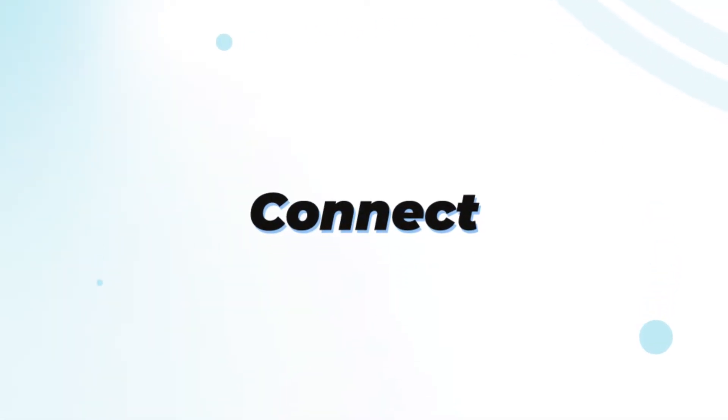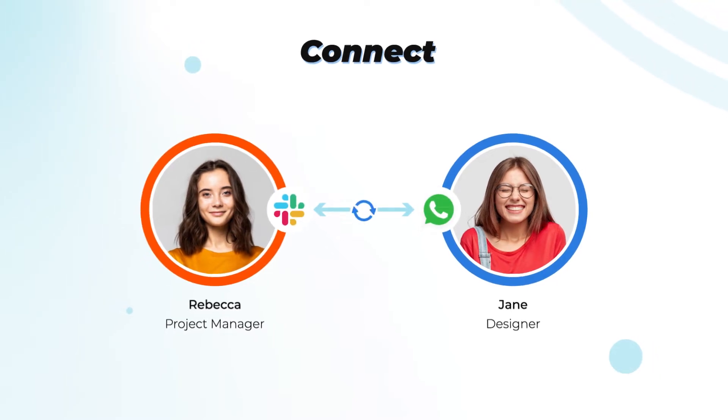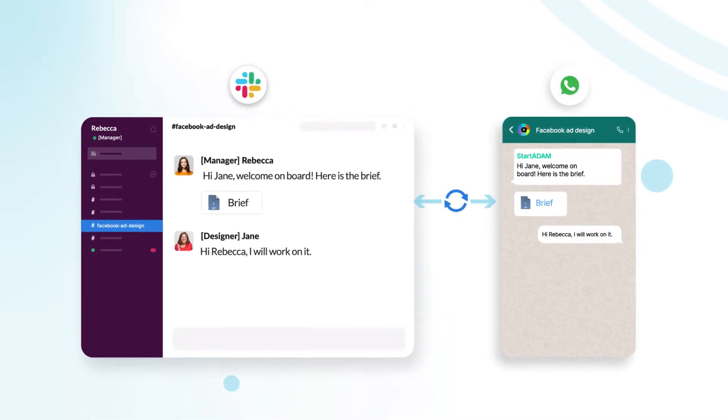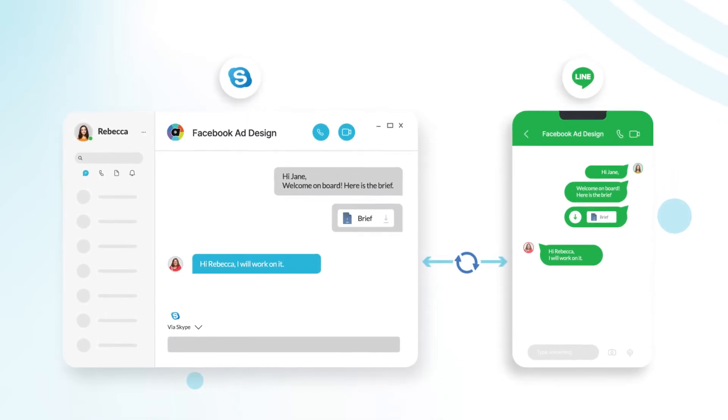Introducing Start Adam Connect. Let's say Rebecca, a manager, loves Slack while Jane, her team member, has always preferred WhatsApp. For the first time, thanks to Start Adam, nobody has to compromise. Connect means everyone can communicate with their own tools.